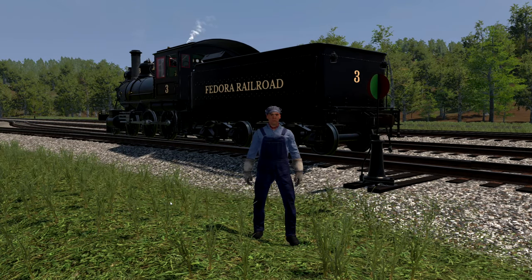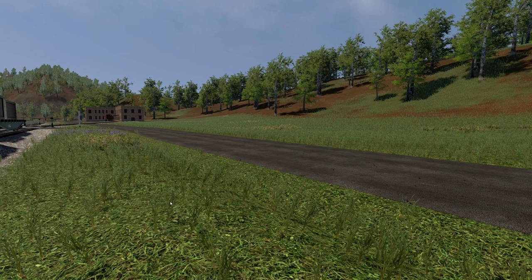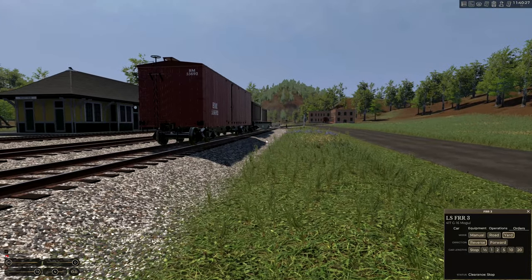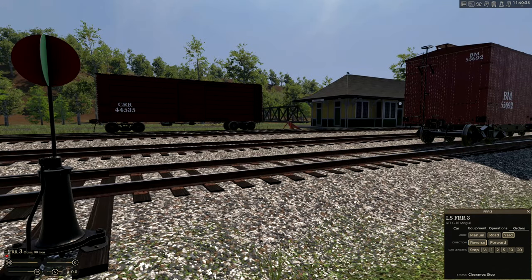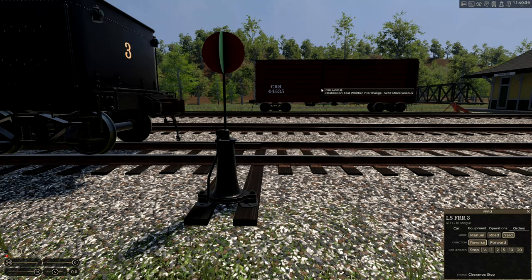Hey folks, welcome back to Railroader. Got some switching to do today — we're going to do the Whittier local, and that's number three there behind me. So let's get started. We're over here at Whittier, we've got a couple cars to drop off: the box car that goes over to Stunt's Hole, and then the Whittier house track flat car. We're going to hook on, run down the siding, and then back over into there. That one also needs picked up off the siding.